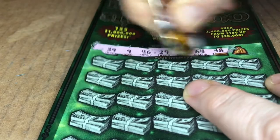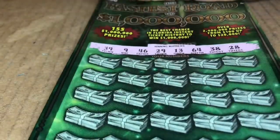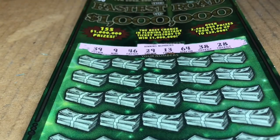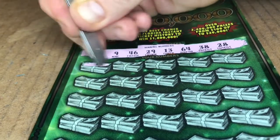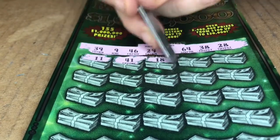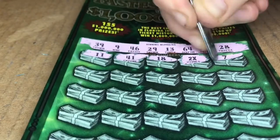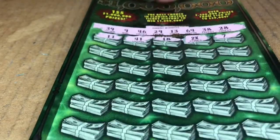Let's see what we can win on this guy. 39, 9, 46, 29, 13, 64, 38, and 28. 11, 41, 18, 2x! 2x, 2x, baby! Yeah! Alright, 7. That's a good start.